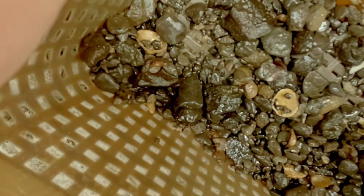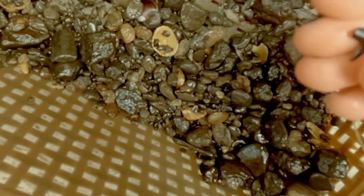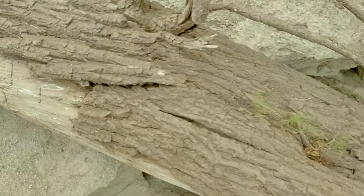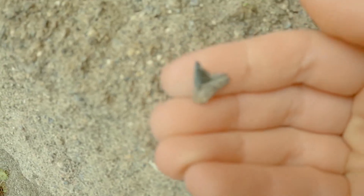Oh my gosh, that's really nice! A big lemon shark — nice! So we just got to this bank and I looked down and look what I saw — it's a tooth stuck in the limestone. Cool, right?